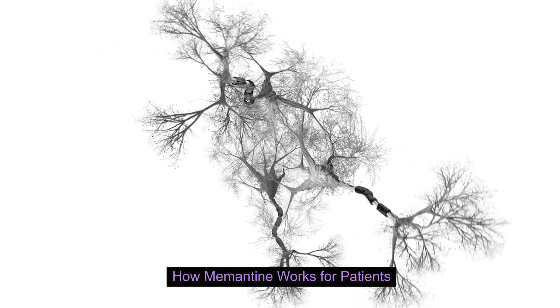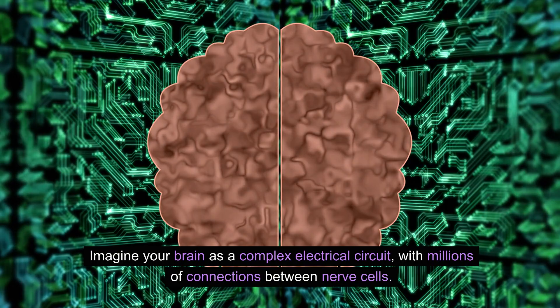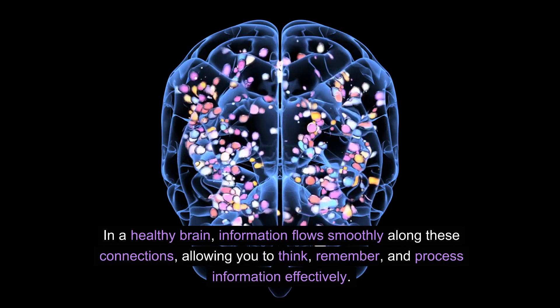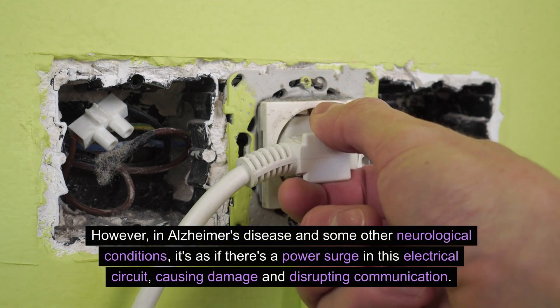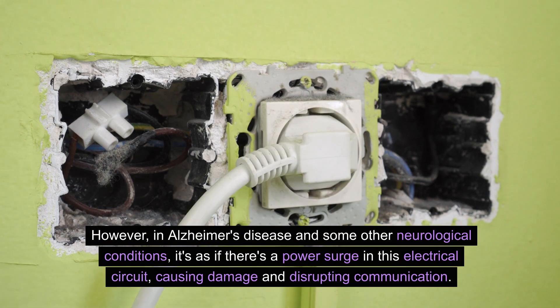How does memantine work for patients? Imagine your brain as a complex electrical circuit with millions of connections between nerve cells. In a healthy brain, information flows smoothly along these connections, allowing you to think, remember, and process information effectively. However, in Alzheimer's disease and some other neurological conditions, it's as if there's a power surge in this electrical circuit, causing damage and disrupting communication.